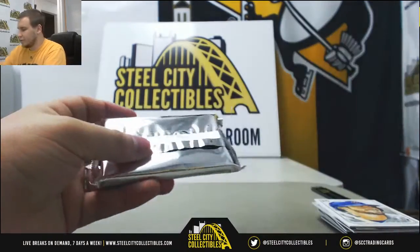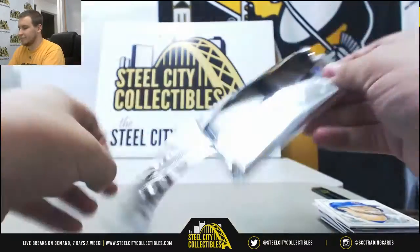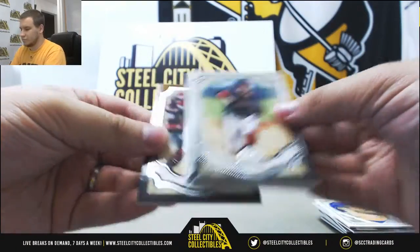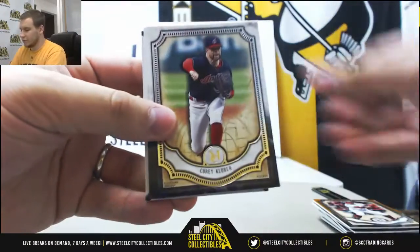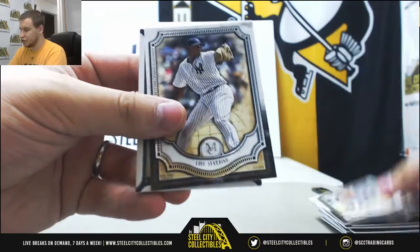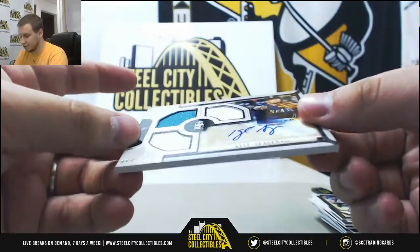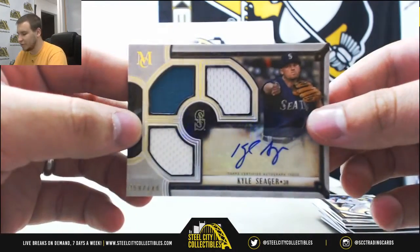And the last pack should be your Relic Autograph. Joey Votto, Kluber, Bench, Severino. And for the Mariners, Kyle Seager, triple jersey autograph, 68 of 149.